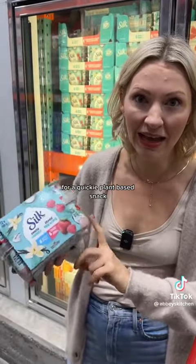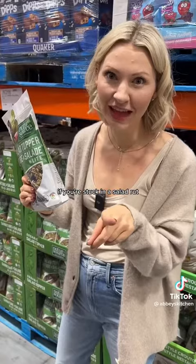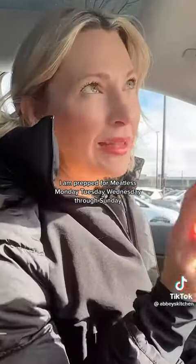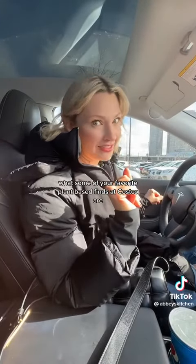For a quickie plant-based snack, these Silk coconut-based yogurts totally hit the spot. If you're stuck in a salad rut, these salad toppers will take it to the next level. I am prepped for Meatless Monday, Tuesday, Wednesday, through Sunday. Let me know in the comments what some of your favorite plant-based finds at Costco are.